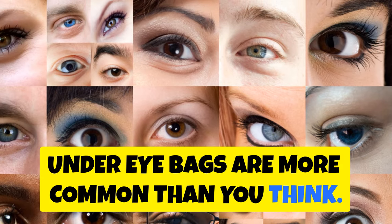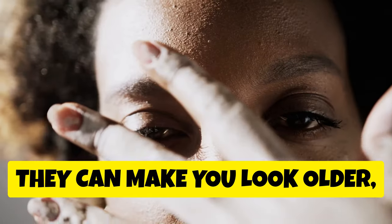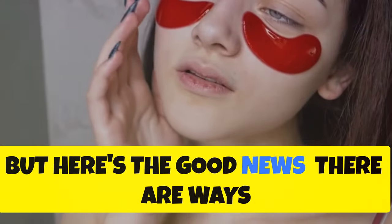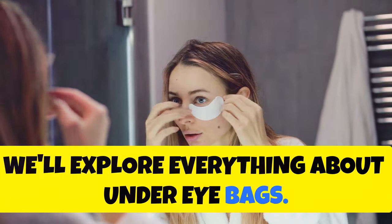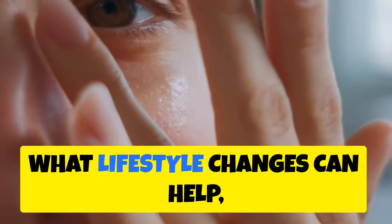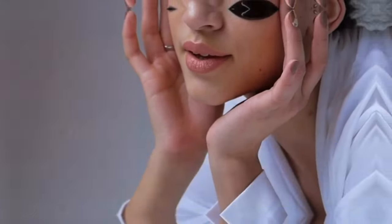Under eye bags are more common than you think. They don't discriminate — they affect people of all ages, all genders, and all skin types. They can make you look older, more tired, and less fresh. But here's the good news: there are ways to say goodbye to them. In this guide, we'll explore everything about under eye bags — why we get them, how to treat them at home, what lifestyle changes can help, and which products actually work. By the end, you'll be ready to banish those bags for good.